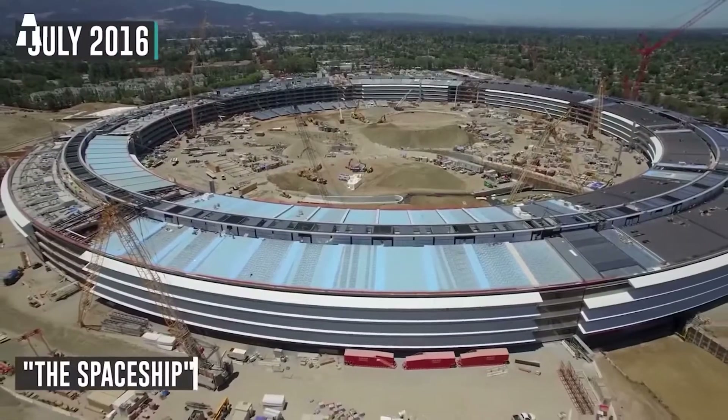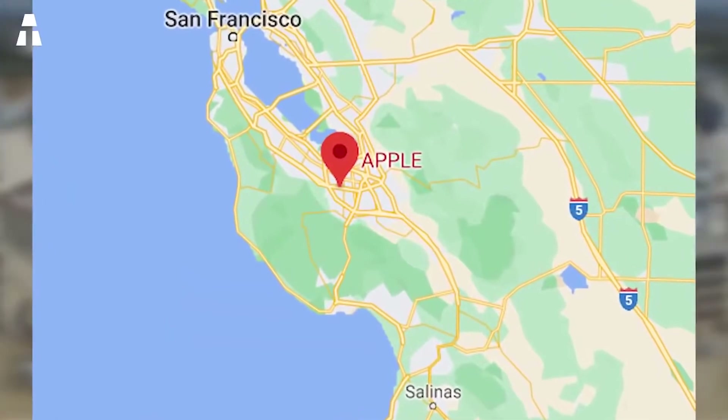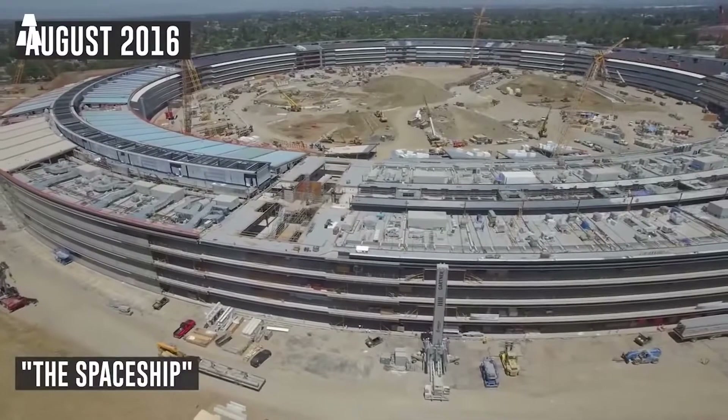Since 1993, Apple's headquarters have been at One Infinite Loop, located in the city of Cupertino, California, United States.